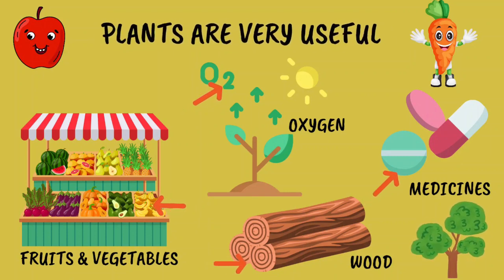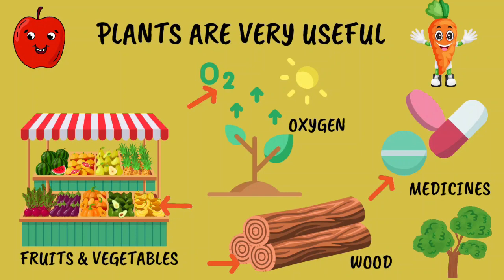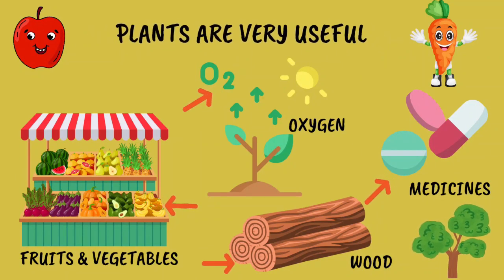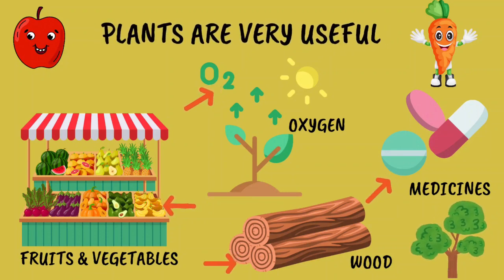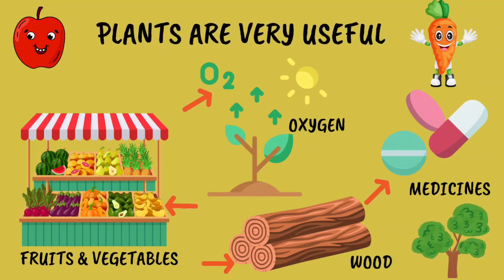Plants also give us something super important — oxygen. They give out oxygen when they make their own food and we breathe it in. So thank you, plants, for helping us breathe!